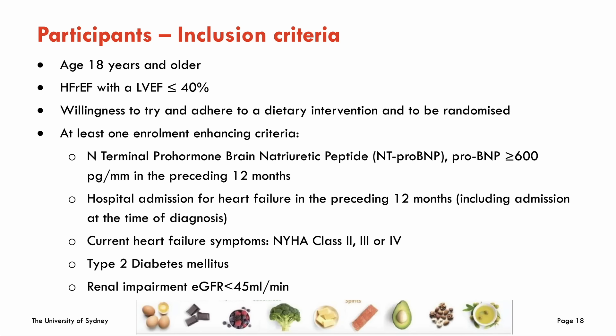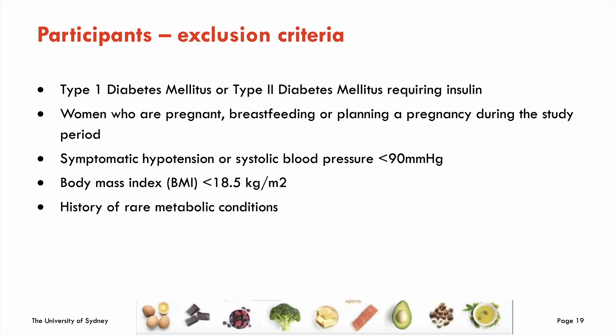Inclusion criteria: patients 18 years and over with HFrEF — ejection fraction ≤40 percent — with risk-enhancing factors such as elevated BNP levels, recent hospital admissions, or current heart failure symptoms. We are excluding type 1 diabetics and type 2 diabetics requiring insulin, as management becomes more complex. Patients with systolic blood pressure below 90 or very low BMI are also excluded, as the ketogenic diet may cause hypotension and weight loss. All participants remain on their standard heart failure medications.